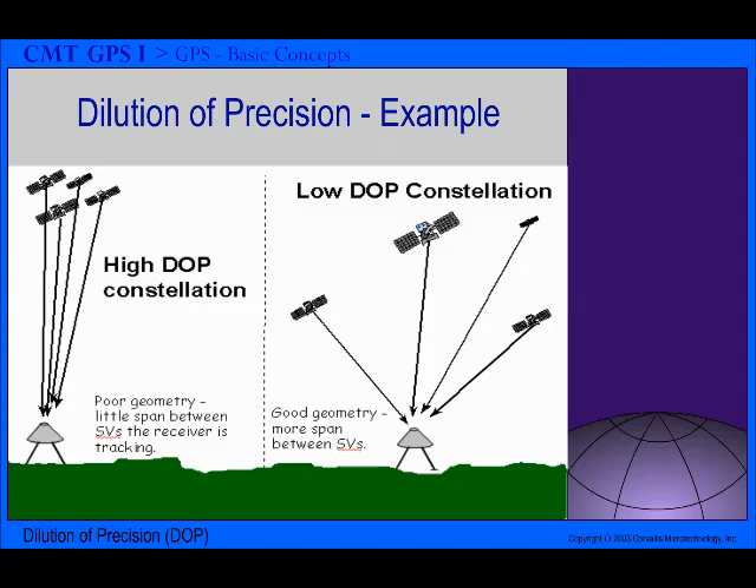As the satellites orbit about the Earth, the constellation visible to you changes with time. When the satellites are spread out in all directions, they yield a more precise position solution than when they are all lined up in one direction. This effect is independent of the GPS receiver or measurement method you use. It is called dilution of precision, or DOP. DOP is an indicator of the quality of the geometry of the satellite constellation. A high DOP value indicates poor satellite geometry and an inferior measurement configuration. Some GPS receivers can analyze the positions of the satellites available based upon the almanac and choose those satellites with the best geometry in order to make the DOP as low as possible.